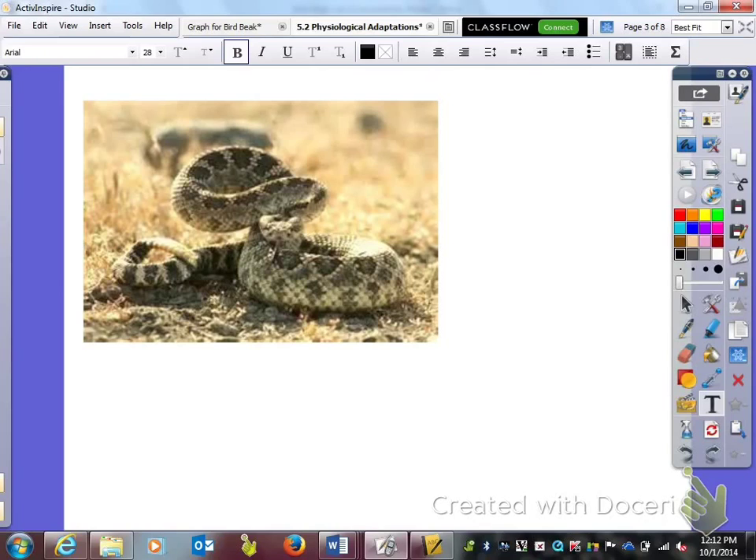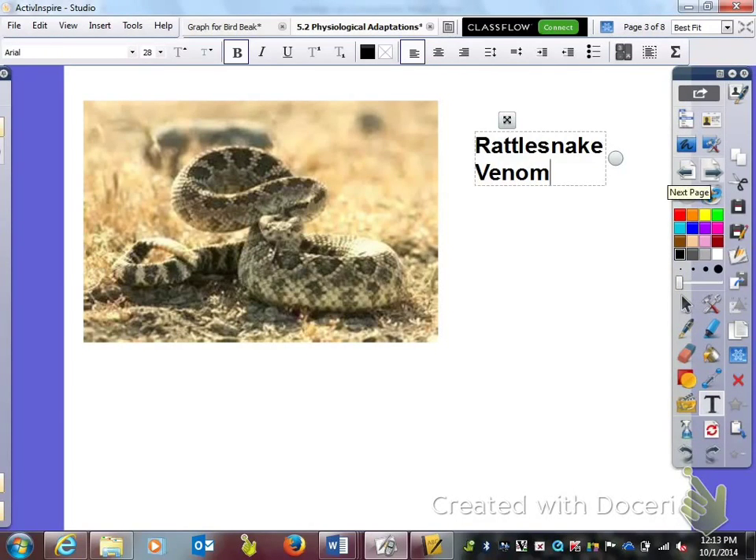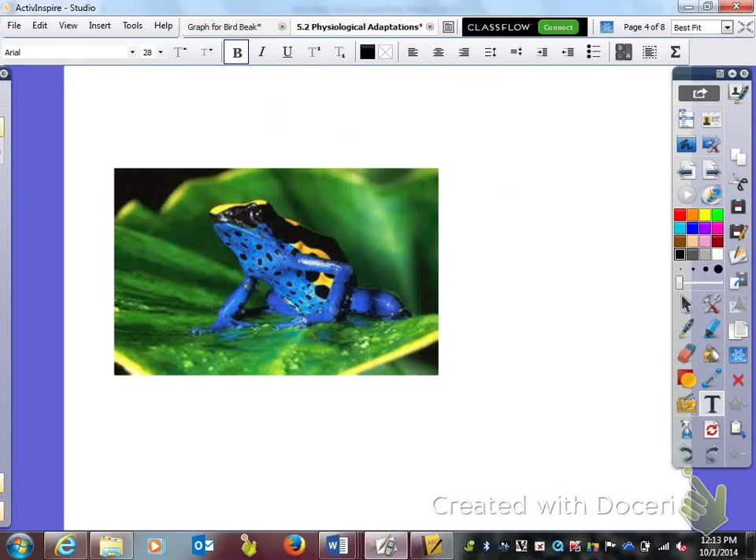We're going to look at some animals that have physiological adaptations. The first one you need to label and identify here is the rattlesnake, and what it has is venom. Its ability to produce venom is a physiological adaptation.